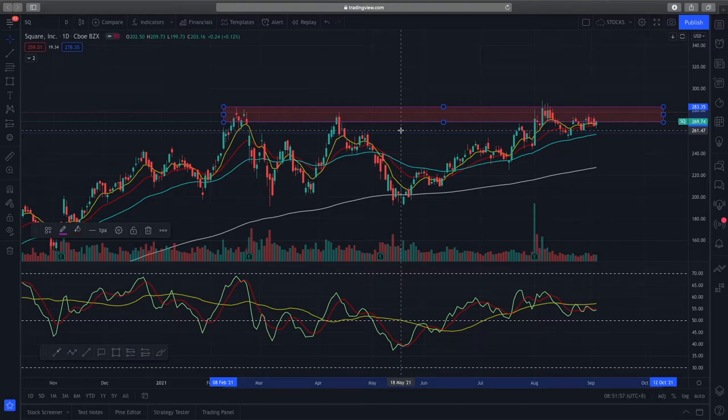However, because this resistance zone has been tested multiple times and has been making higher highs in the retest, we can see that there are fewer sellers in this zone. So I would expect there's a higher probability of Square breaking through this resistance, retesting it, and moving to the upside. If we look at the EMAs, they are in full bullish trend supporting price action very well.